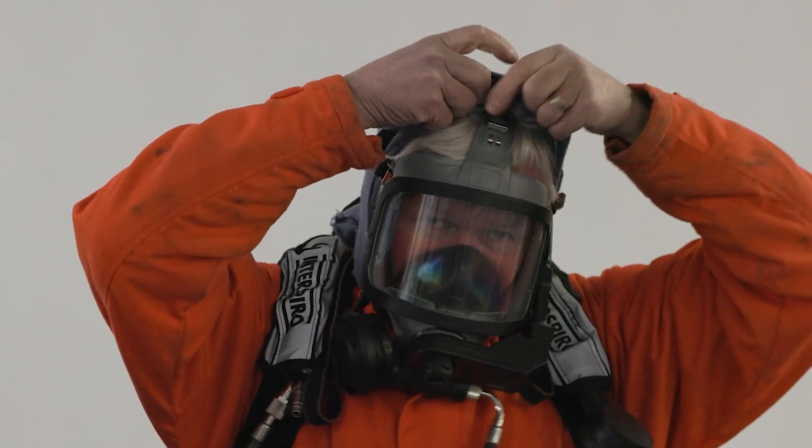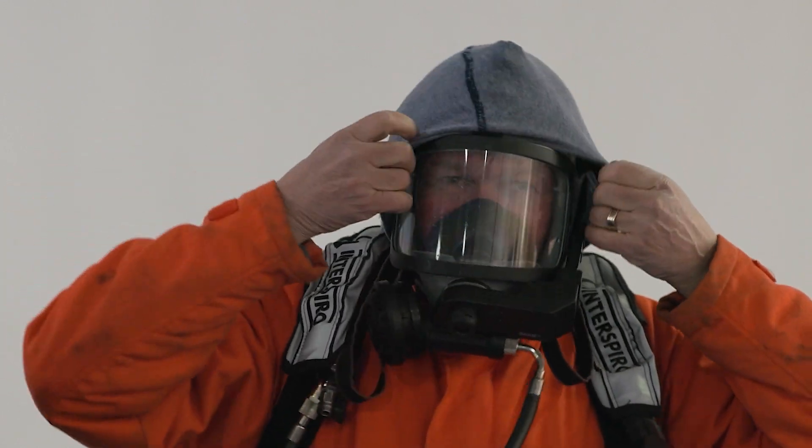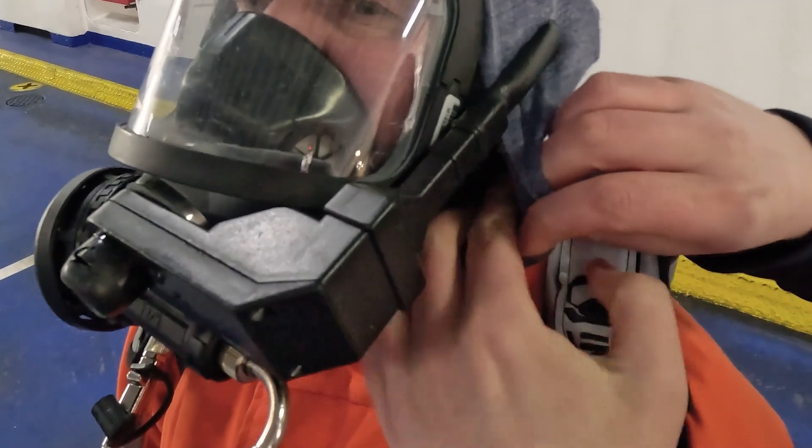After bringing your hood up over your head, the assistant must make sure that all the face mask straps are tucked away inside the hood.